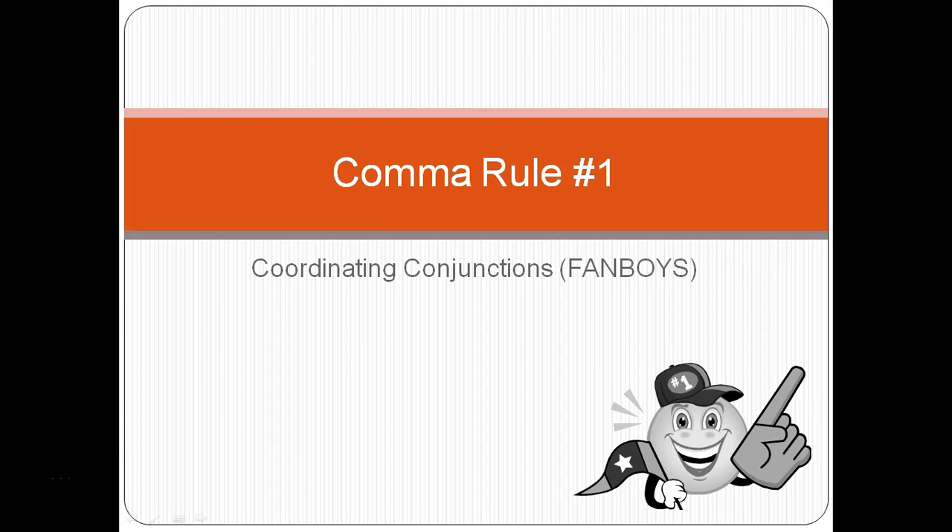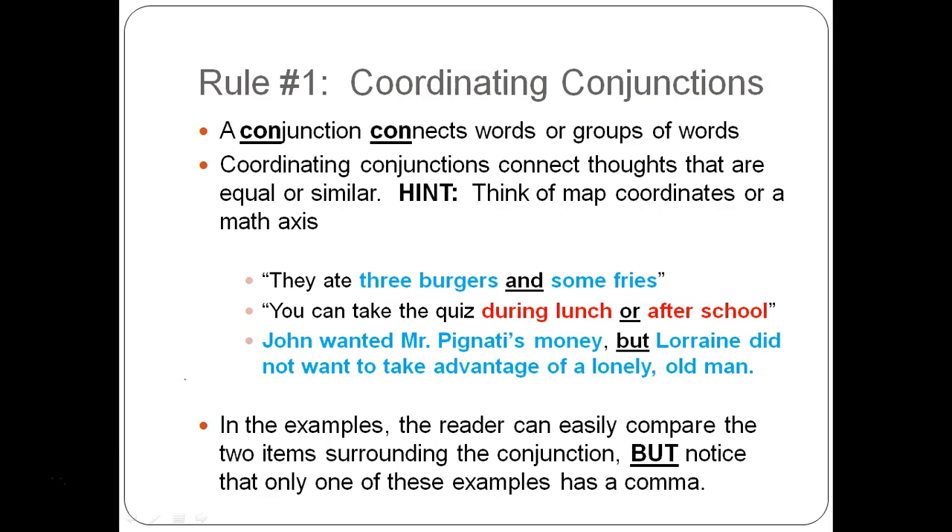Before we start talking about the comma rule, we should probably know what a conjunction is. A conjunction is a word that connects words or groups of words. Use those first three letters, C-O-N, to remind yourself that conjunctions connect.